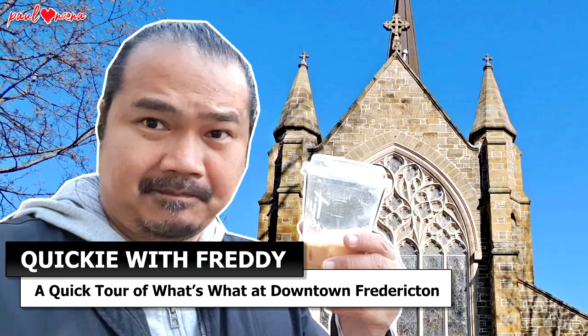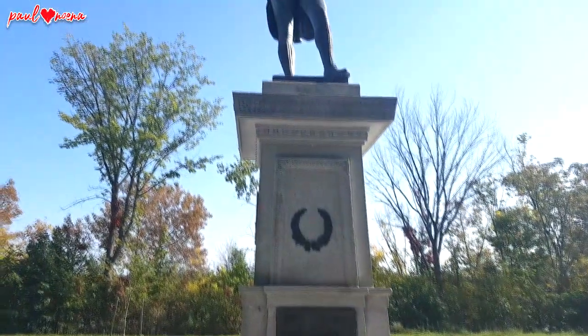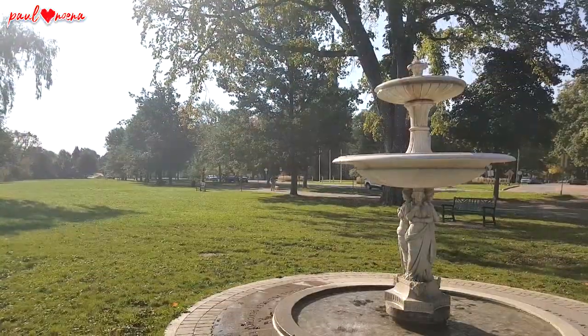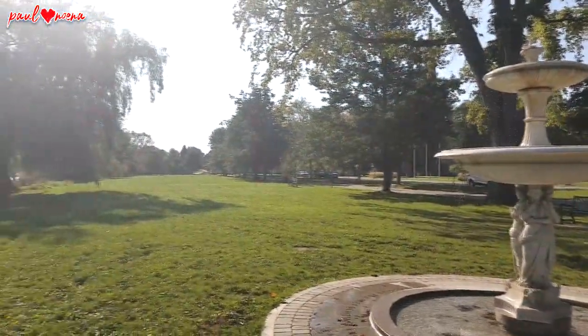Hey guys, this is Paul from Paul Labs Noena. I'm here at downtown Fredericton and I'm here to give you a quick tour of the downtown. Shall we? Let's go. Downtown Fredericton is the central business district of Fredericton, New Brunswick. So let's take a quick look at what's to see here.